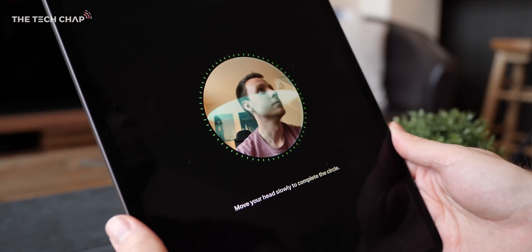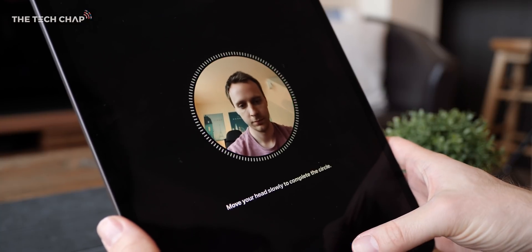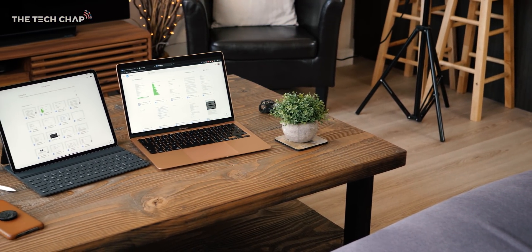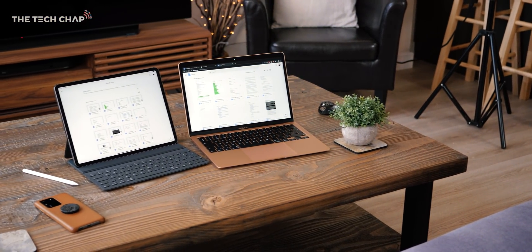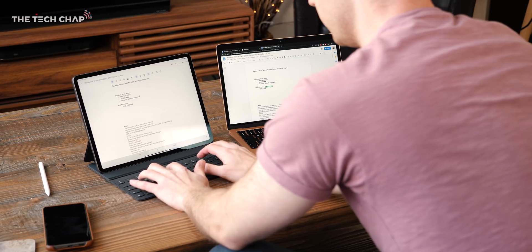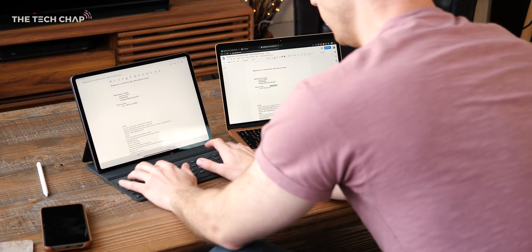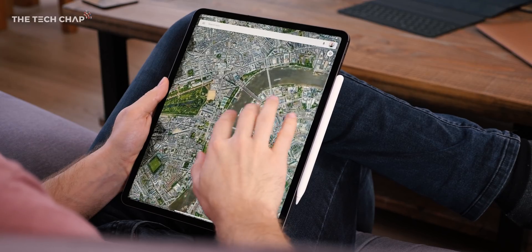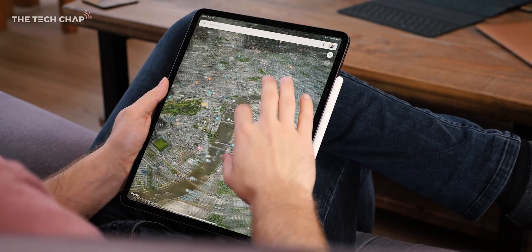The iPad also relies on face unlocking using the camera and IR sensor, whereas the MacBook Air has a Touch ID fingerprint reader. As for battery life, they're pretty similar — with normal everyday use I'm getting about seven hours on the MacBook, whereas the iPad is closer to eight. You're probably running less intensive programs and multitasking less on the iPad, but battery is great on both and it's not really a big enough reason to pick one over the other.